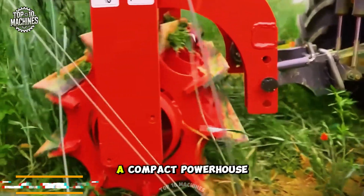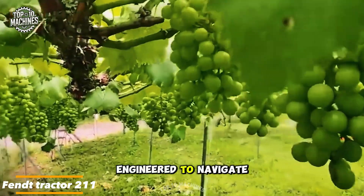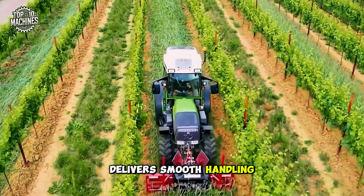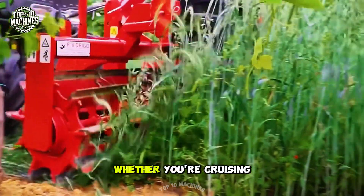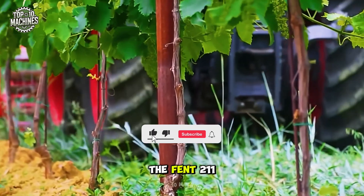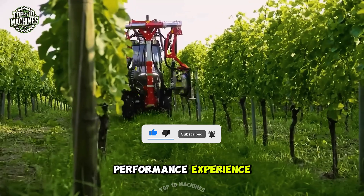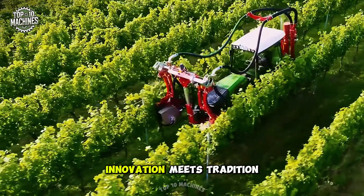Meet the FENT 211, a compact powerhouse built to care for your vineyard. Engineered to navigate tight rows with ease, this agile tractor delivers smooth handling, outstanding traction, and unbeatable fuel efficiency. Whether you're cruising through sloped terrain or managing delicate grapevines, the FENT 211 turns every harvest into a high-performance experience. Built tough yet gentle on your crop — this is where innovation meets tradition.